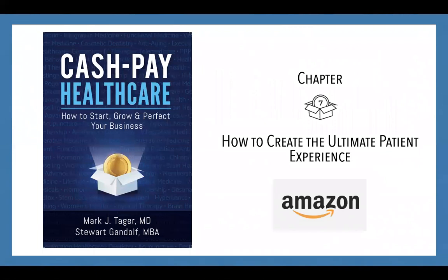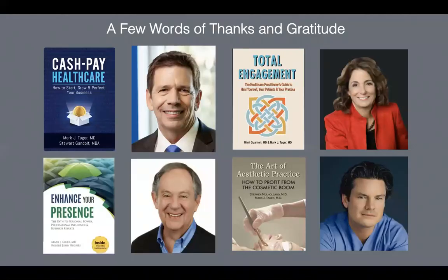Today we're going to focus on chapter seven, and each of you will be sent the PDF from that chapter — it's on how to create the ultimate patient experience. I'm deeply indebted to four co-authors: Stuart Gandolf from Healthcare Success, a great medical marketing company; my co-partner in the training company; Dr. Mimi Guarneri, with whom I worked on creating a structure to help practitioners heal themselves; and Dr. Stephen Mulholland, where we produced one of the first books on the art of aesthetic practice.